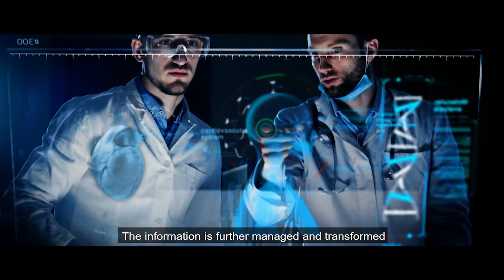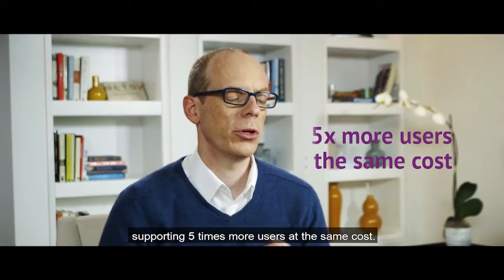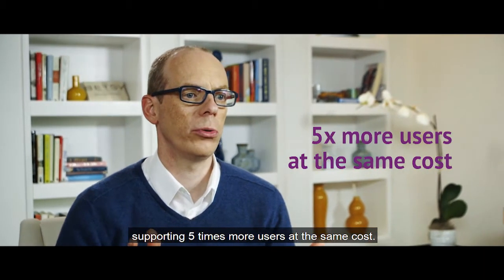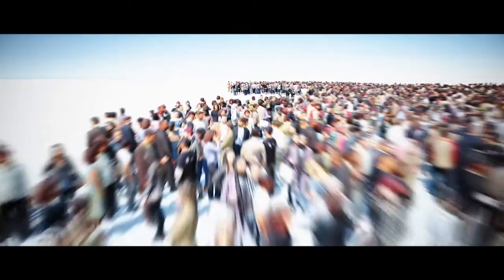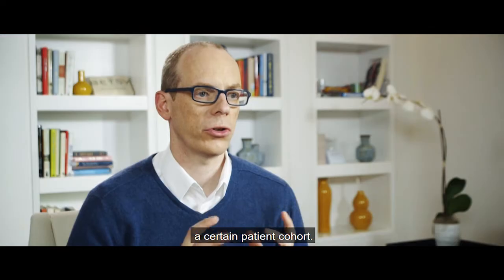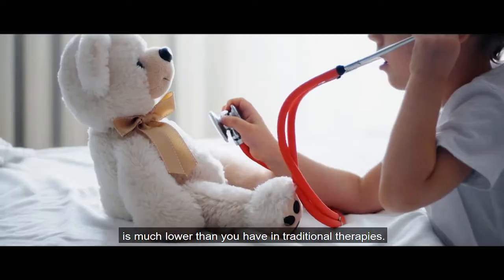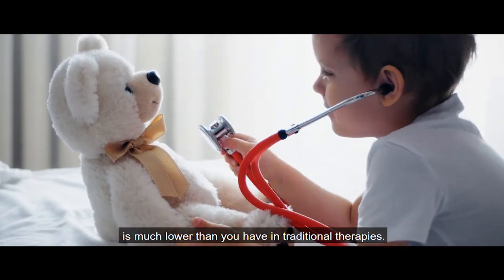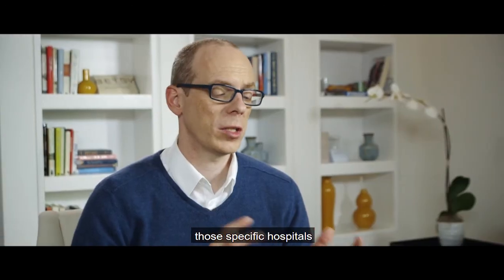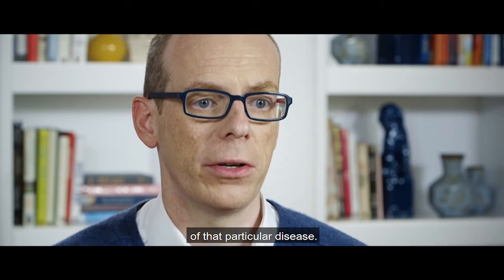The information is further managed and transformed into usable data for analysts, or delivering it to customers. We're today supporting about five times more users at the same cost. A very common use case is for us to help a customer understand a certain patient cohort. The market is going towards more and more niche therapies and rare diseases, where the number of patients are much lower than in traditional therapies. You have to make sure you're targeting those specific hospitals or physicians or institutions that are caring for that particular disease.